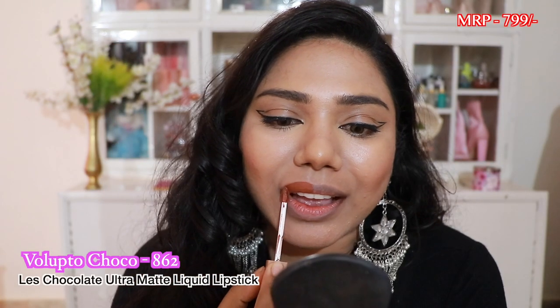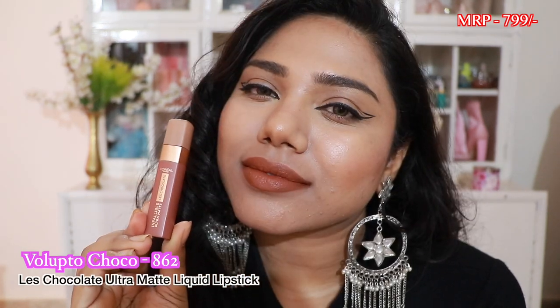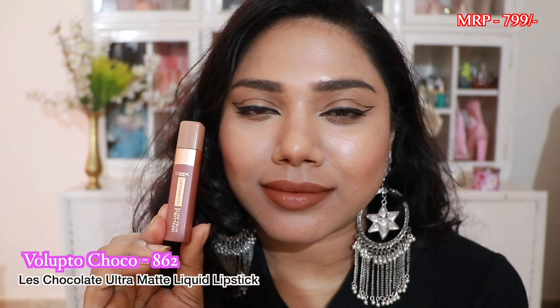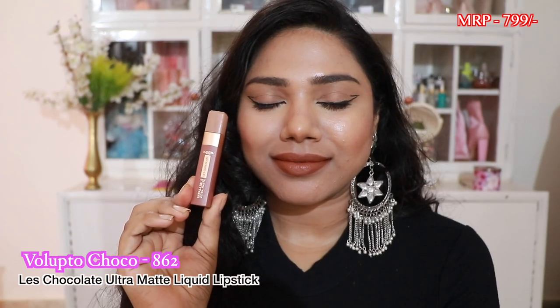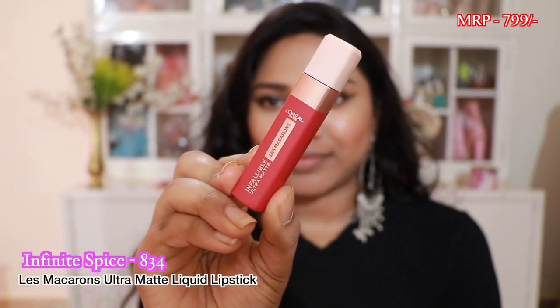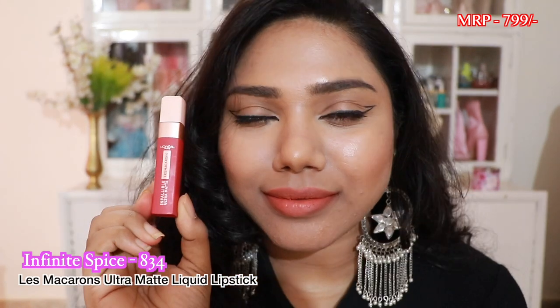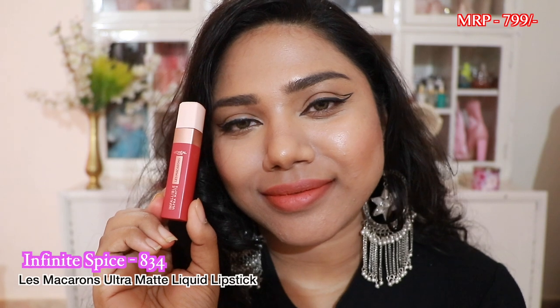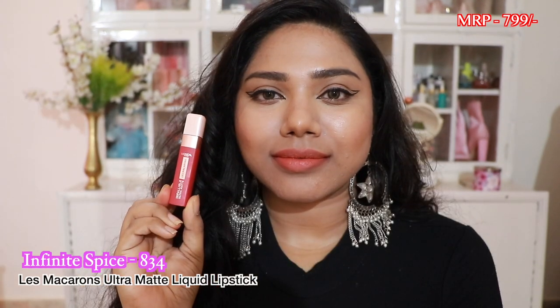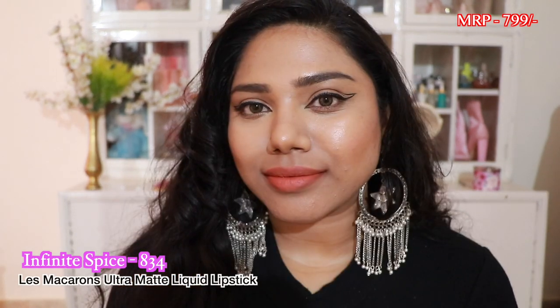Next is Volupto Choco from the Late Chocolate Ultra Matte Liquid Lipstick range. It's similar to the Maybelline Superstay liquid lipsticks but it's a little sticky; other than that it's super long-lasting and comfortable on the lips — a very pretty shade. Finally we have Infinite Spice from the Le Macaroon Ultra Matte Liquid Lipstick range. It's a pretty peachy-coral nude shade, very unique. It flatters fair and medium skin tones especially, though tan skin tones can pull it off with lip liner.